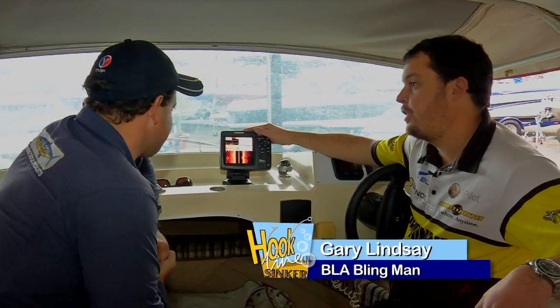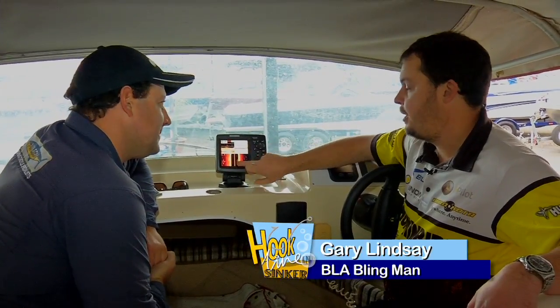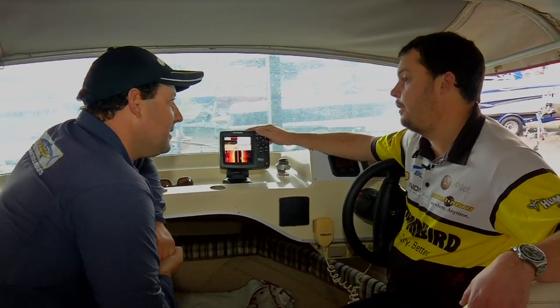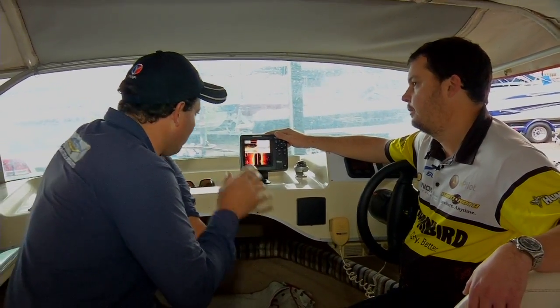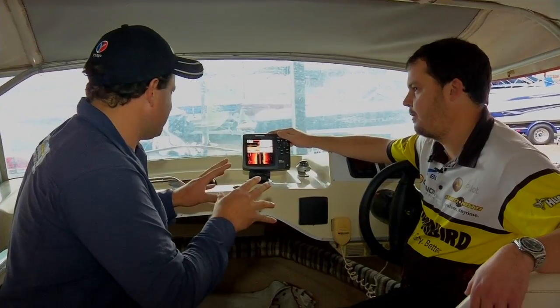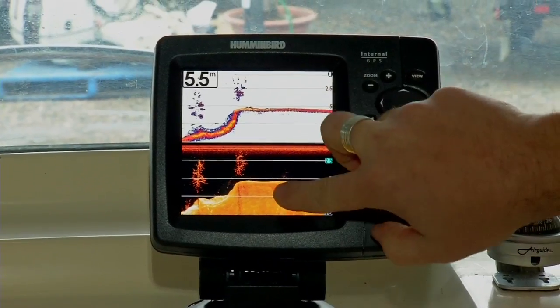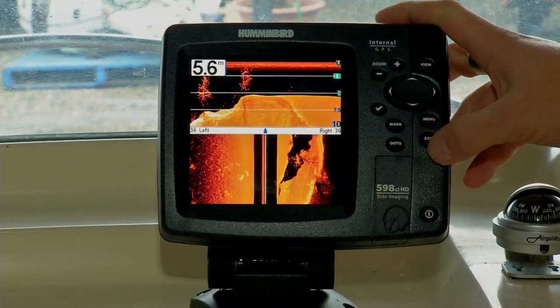The Hummingbird is a combination unit which has got the side imaging technology, the 2D down imaging, as well as the chartline capability. You would say that this is an all-rounder sounder. It's an absolute brilliant sounder for finding fish, but it'll also tell you where you're going — due to the fact that it's also got the in-built GPS.